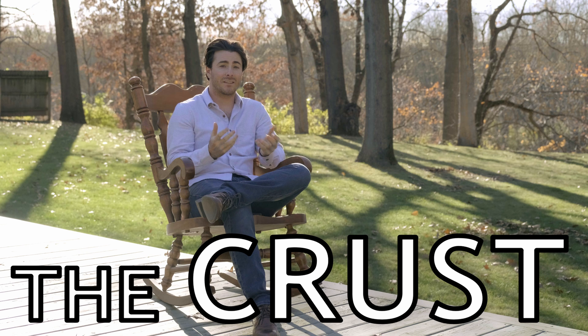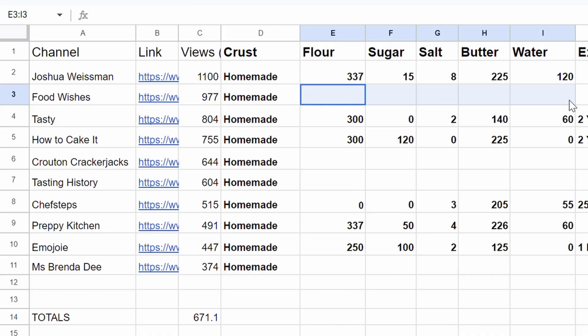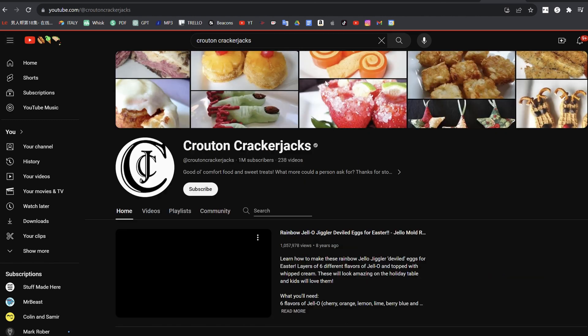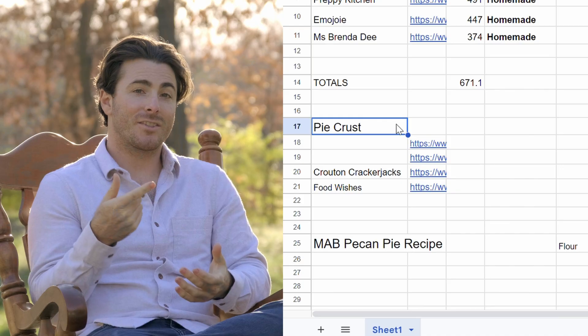The literal and figurative base for any good pecan pie is going to be the crust, and every single recipe in the top 10 used a homemade crust — good job YouTube, you should be proud. Unfortunately not every video gave the recipe for their crust, so I was going to average out the six videos that did. But this series is about putting in the work to combine 10 complete recipes, so I hunted down the other recipes — everyone except Ms. Brenda D., who's just keeping hers a family secret. So I subbed in the top pie crust recipe on YouTube, and here's what we ended up with.